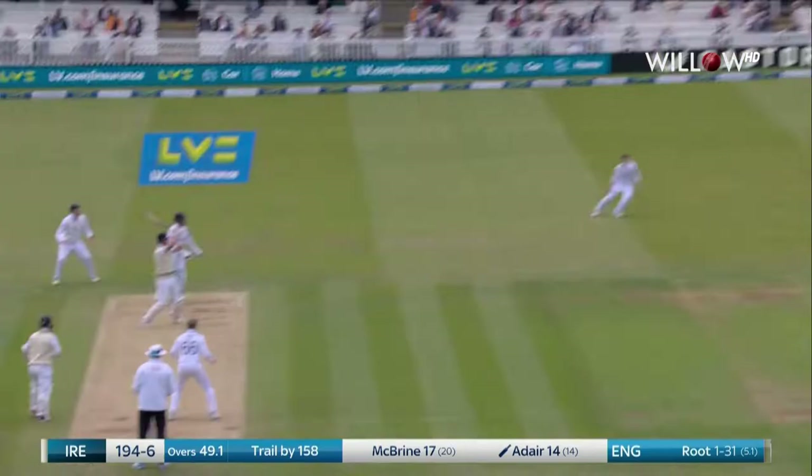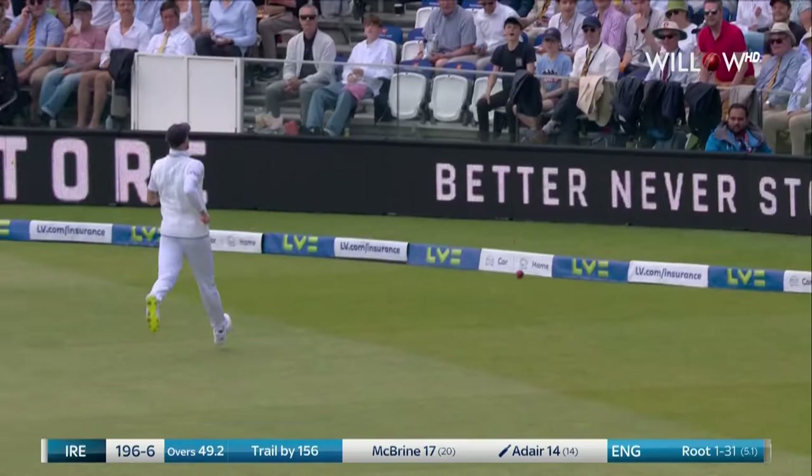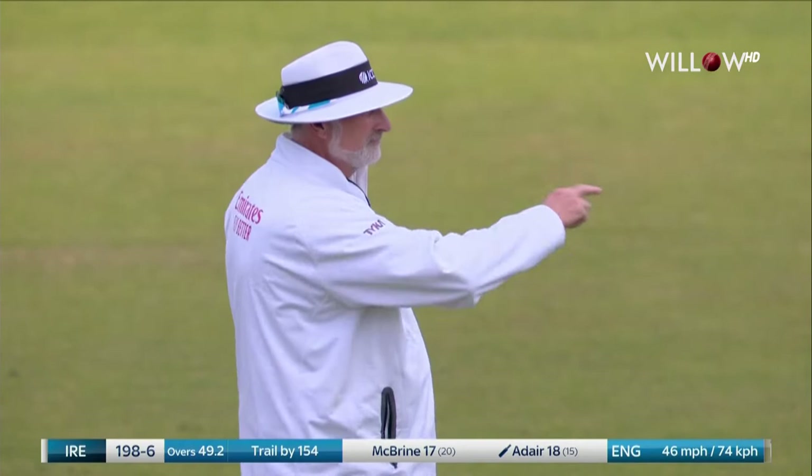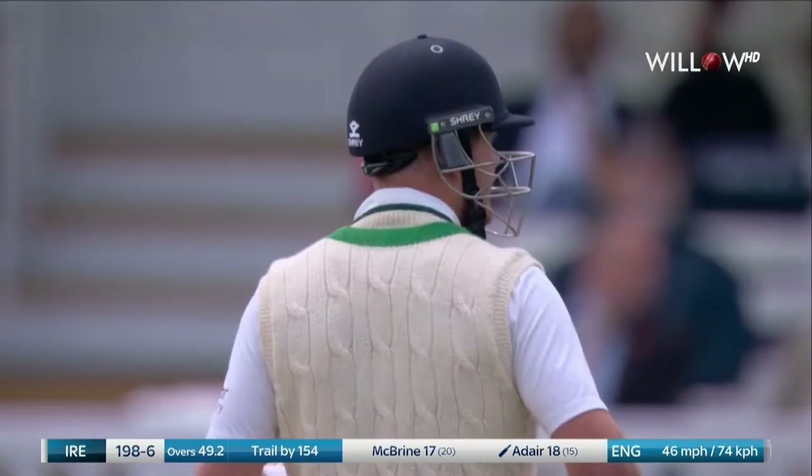He does go leg side, but he drags it because Root saw him coming — and that will go up the hill away for four. Really well bowled by Root. I like this field set as well.